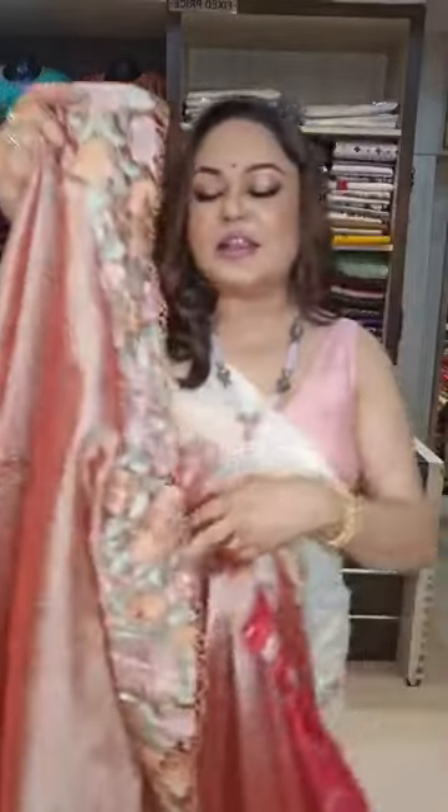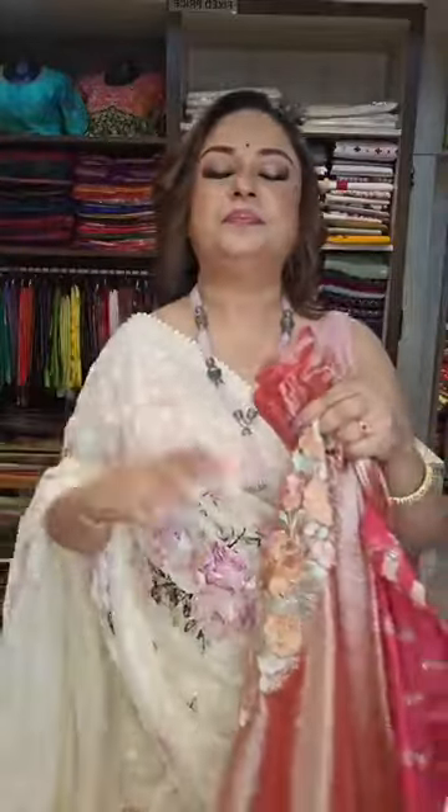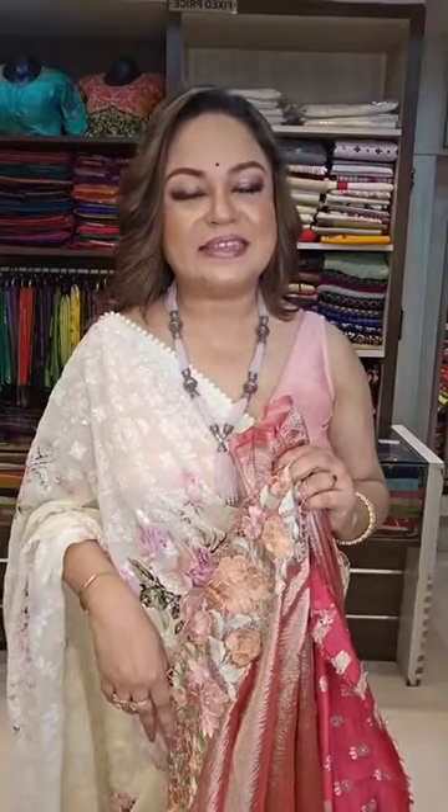The first sari is a crushed tissue cutwork. Let me know if I'm clearly audible and if the picture and visibility are all clear. If anyone can just comment that yes, it's all clear, then I can proceed with the first one.